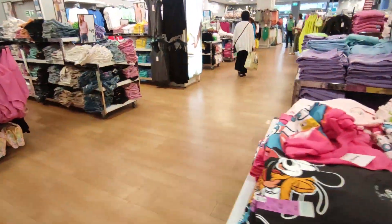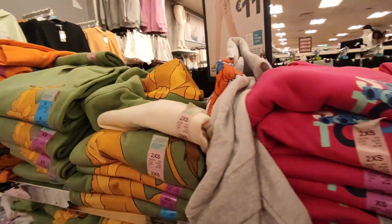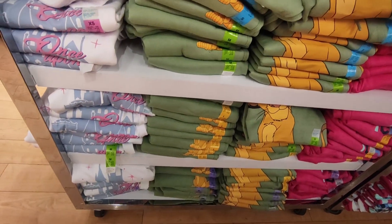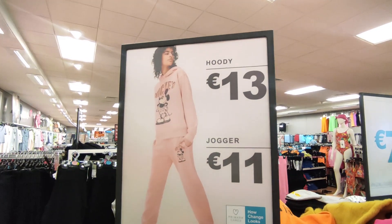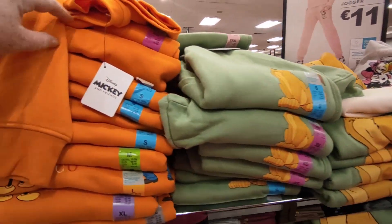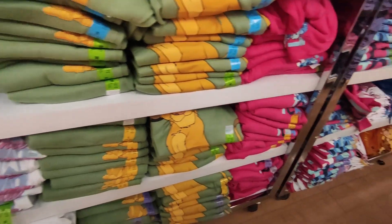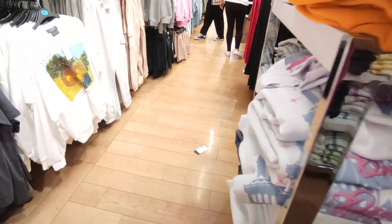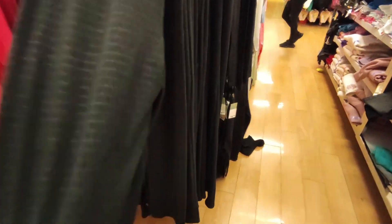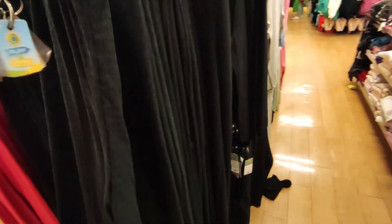Trying to see if there's anything else reduced. It just seems to be the jeans. There's a combination — you can see the hoodies and joggers — but they have Simba, Mickey Mouse. There's a few options to choose from. The leggings are there, nice wide leg, and they're 11 euro.